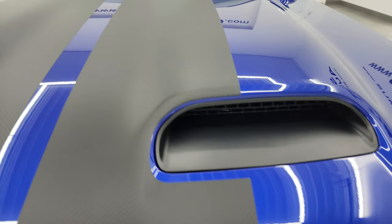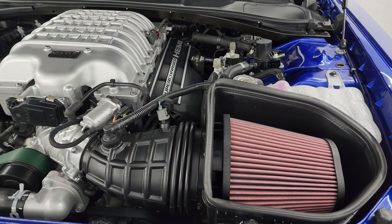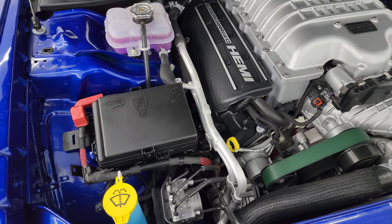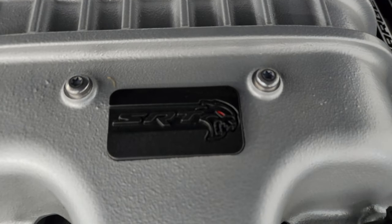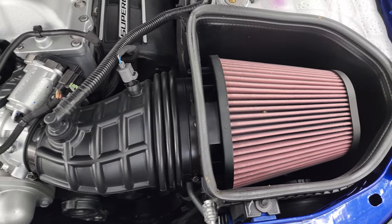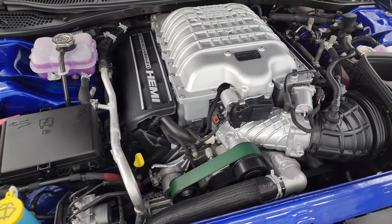Under the hood you get the 6.2 liter high output supercharged Hemi engine. The engine bay is very clean, runs very smooth - you get the red eye Hellcat logo on there as well. Cold air intake, 807 horsepower, 707 foot-pounds of torque.